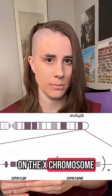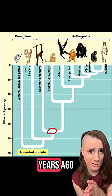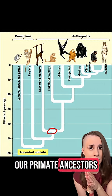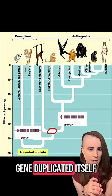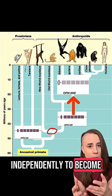The genes that code for the red and green opsins are right next to each other on the X chromosome, and they look really similar — probably because 40 million years ago in some of our primate ancestors, the LW gene duplicated itself, and then the duplicate evolved independently to become the MW gene.